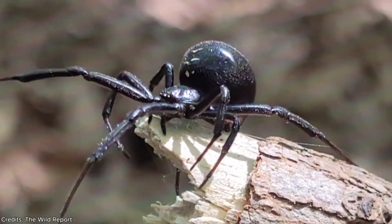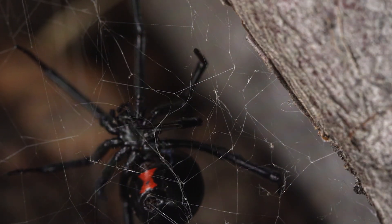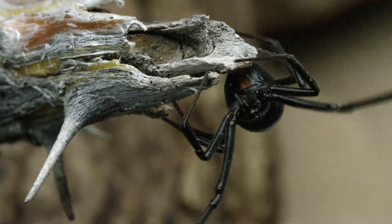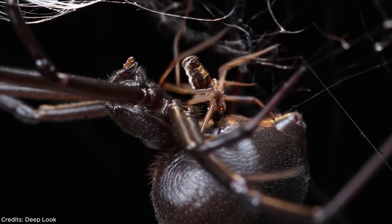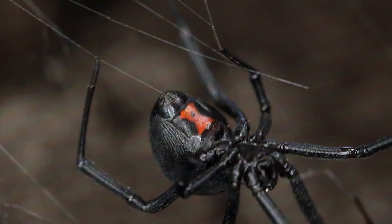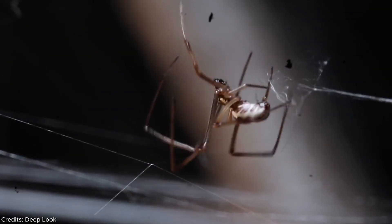Number 8: the black widow spider. Sleek, shiny, the size of a paperclip — somewhere in your firewood, garage, or garden shed, she waits. Latrodectus mactans is North America's most infamous arachnid and the reason over 2,500 people call poison control every year in the U.S. She can also be found in parts of Canada and Central and South America. Jet black with a glowing red hourglass beneath her belly, the female black widow is easy to spot — and yes, she sometimes kills her mate after breeding.